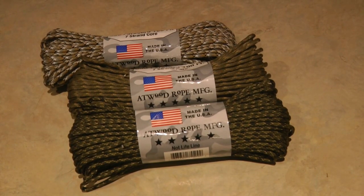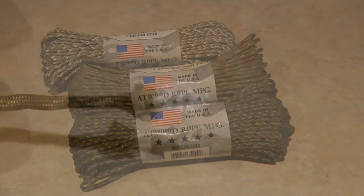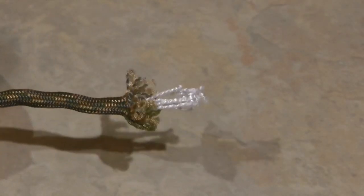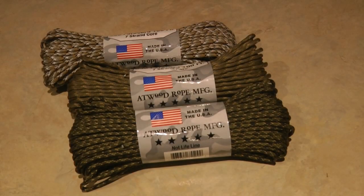Atwood Paracord is the original 550 Type 3 paracord made in the USA. All Atwood paracord consists of a seven-strand cord made with three separate strands. It's tough — paracord is great for camping, hiking, survival, and other uses. Whatever you want to tie down or repair, you can do it with paracord. Make sure you get a 100-foot bundle in the color you want.